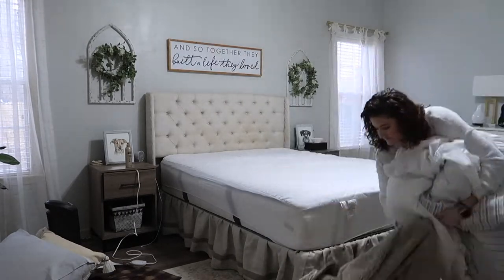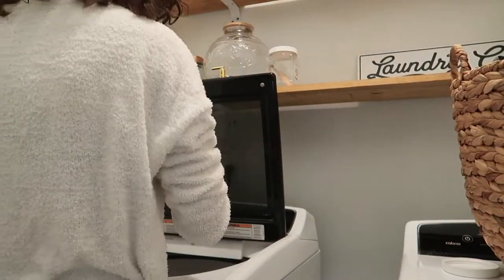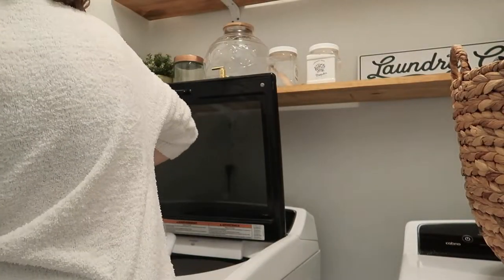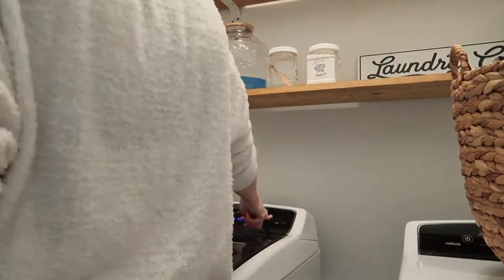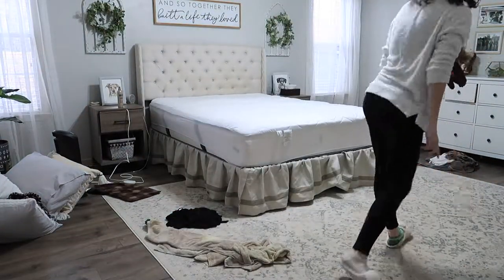I'm washing our sheets and comforter — they just get dirty with the dogs. I love my laundry soap from Buff City Soap. You can order it online and I will link it down below for you guys. It's amazing — I cannot say enough good things about it. It makes your laundry smell so so good and it only has like three or four ingredients in it.